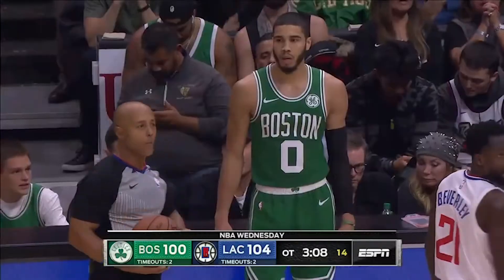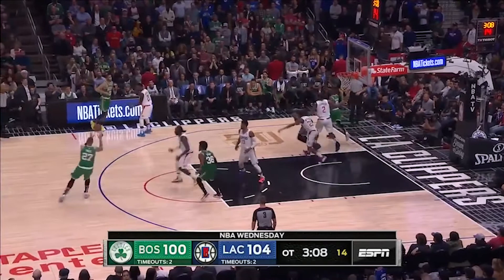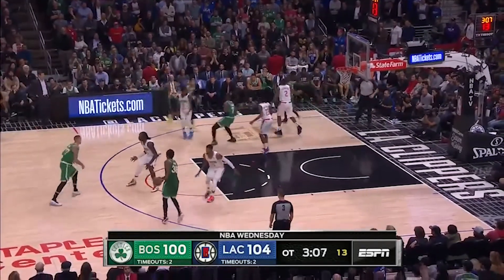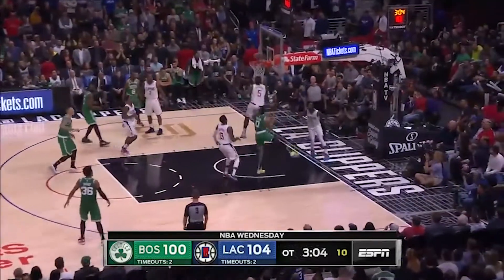There is some life as Boston executes their sideline out-of-bounds play. In a very common action, Brown sets a back screen for the inbounder, getting good contact with Pat Bev. Lou didn't switch, and it leaves the layup at the rim.